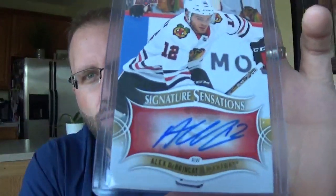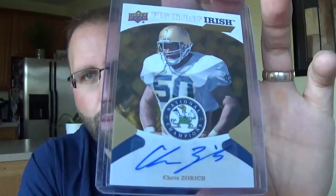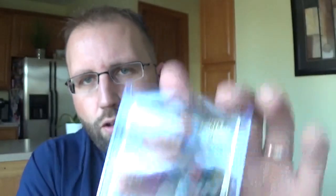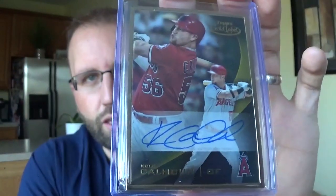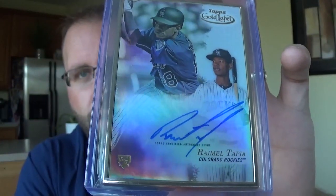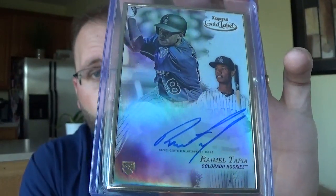Alex Debrincat, really nice young player for the Blackhawks. Chris Zorich, former Bear - got that super cheap. Cole Calhoun from Gold Label, I think this is like a buck fifty, and it's one of those Gold Label on-card autos. Always loved this kid. Romeo Tapia, never getting any of the hobby love that he probably deserves - you can get these for like three or four bucks, and I got this one for cheaper than that.